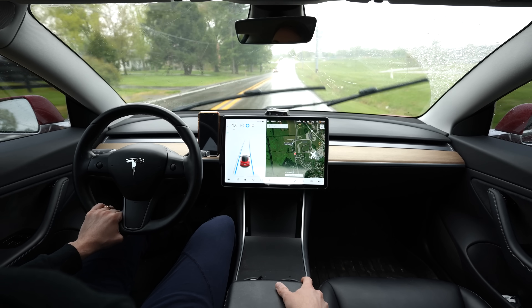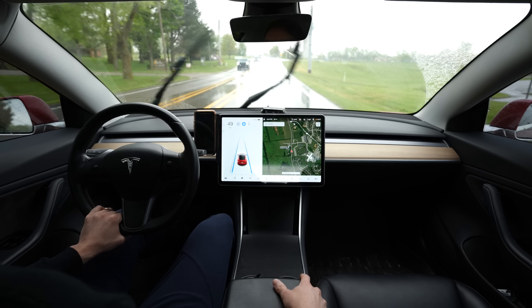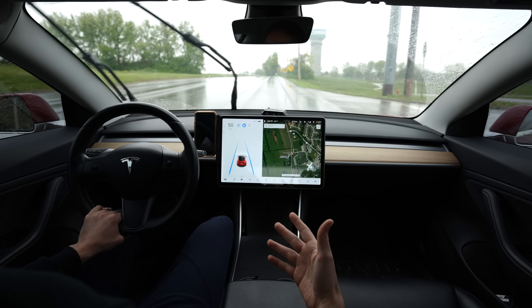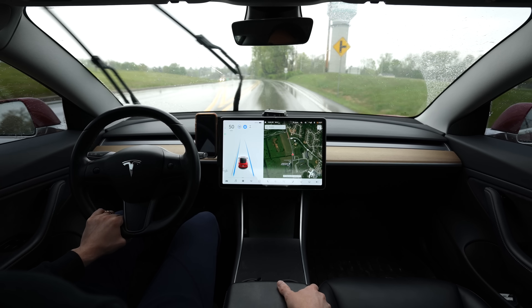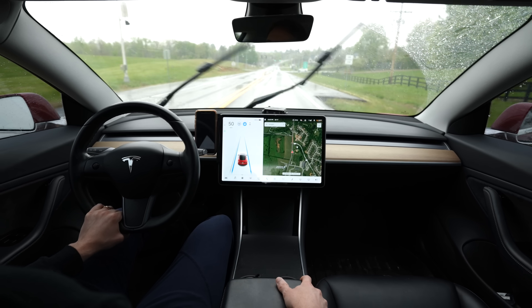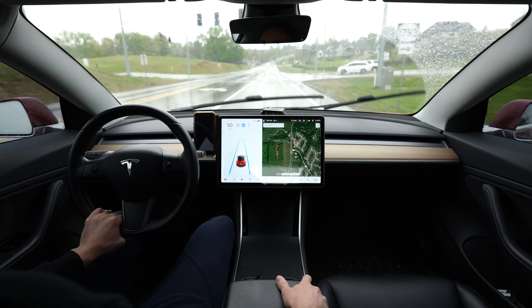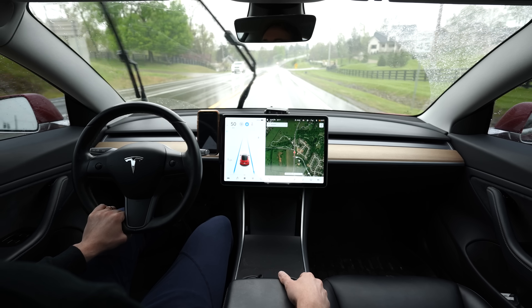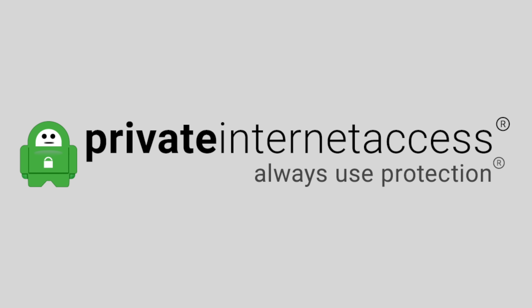I definitely stand by Tesla and Autopilot and full self-driving, but I do understand how people can be confused by the name and certain features. I expect to get flack from both sides. All I want to see is progression, and I think Tesla is definitely trying to progress as fast as possible. As long as we see progression, I think that's their ultimate goal and I support that. Let me know your thoughts in the comments below. Thanks for driving along with me today on the back roads of Louisville, Kentucky.